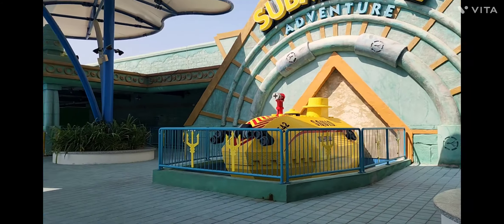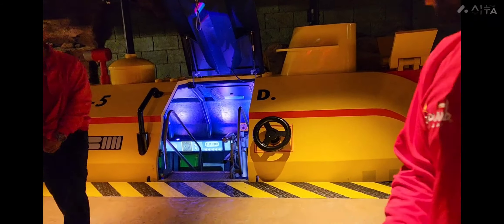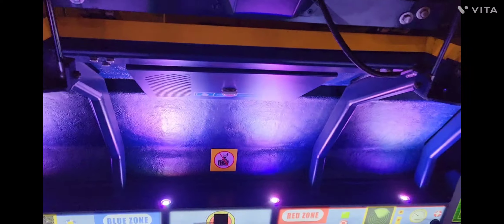At number 2 we have Submarine Adventure. Here we are going to deep dive into the ocean through a submarine. This is definitely one of the most unique attractions to experience in Legoland Dubai.